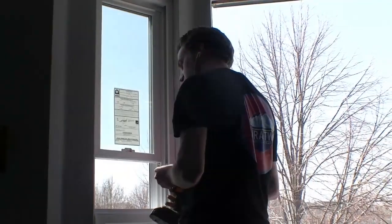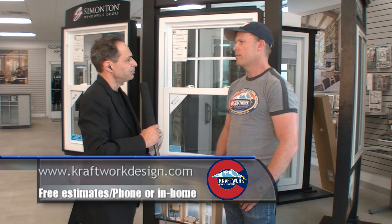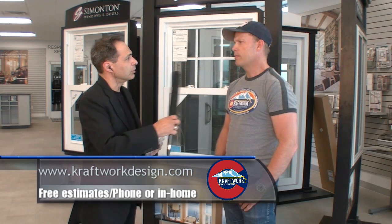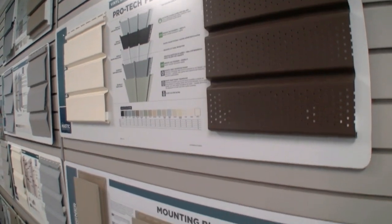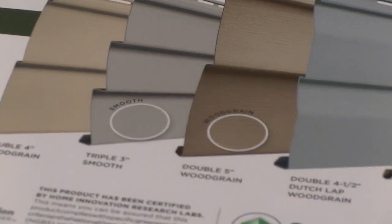As far as siding goes, they offer concrete, vinyl, and LP SmartSide products — all of which work for both residential and commercial applications. They deal mostly with vinyl, but for commercial applications they do a lot of cement board and LP SmartSide.